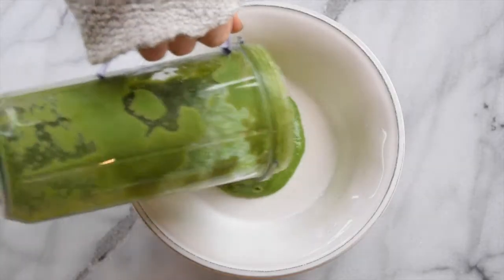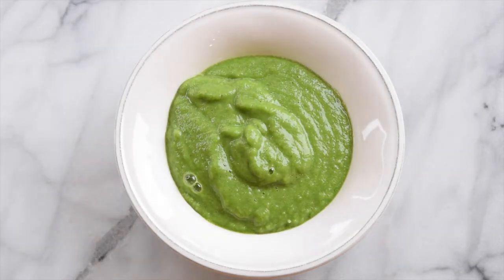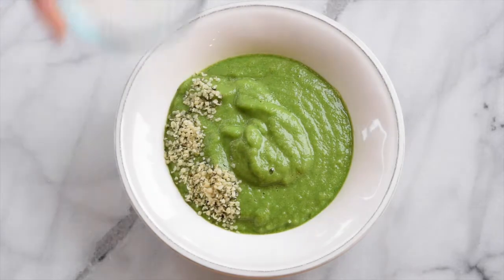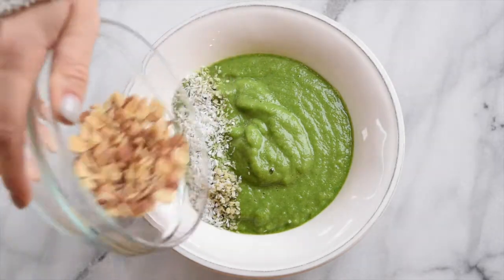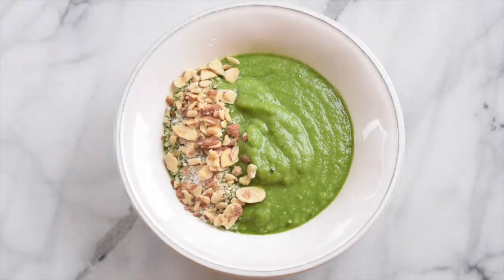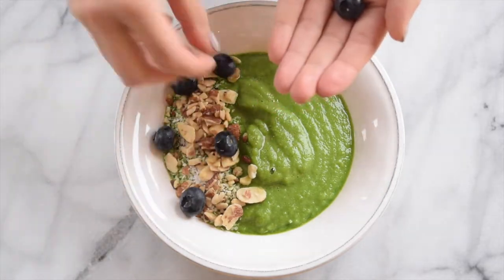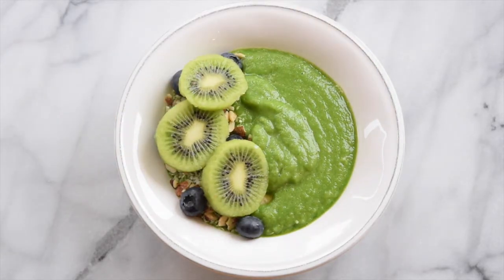For lunch today I made a green smoothie bowl that is so filling you would not believe it. All I did was blend together a banana, about a half cup of kale, a half cup of spinach, and one green apple. Then I topped it all with some hemp seeds, coconut flakes, almond slivers, blueberries, and kiwi. This is a great way to get a large chunk of your daily greens without having to make a boring salad, and this smoothie bowl is beyond refreshing and does not taste like a green juice at all, which is a huge plus for me.